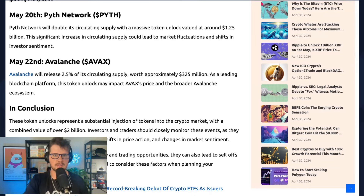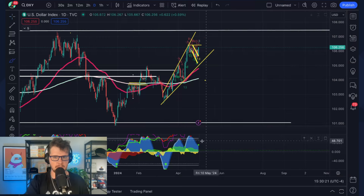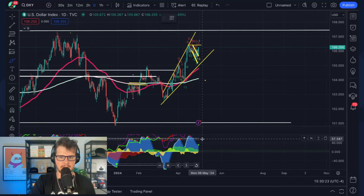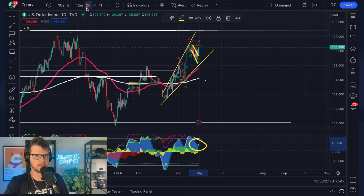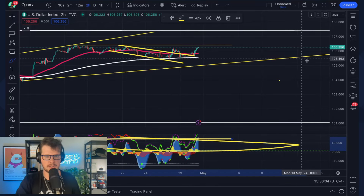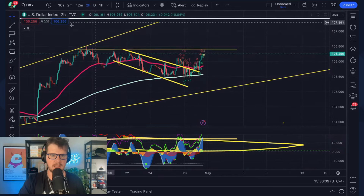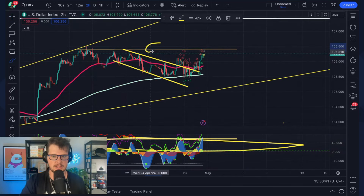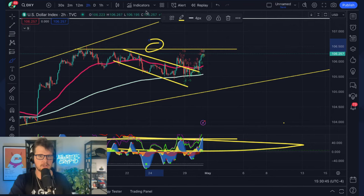The first thing I want to look at unfortunately is the dollar. The dollar has a green dot on the daily on Market Cipher B — not really what I want to be seeing, since a weak dollar is a strong market. Zooming in on the two-hour, you can see it broke out of a little descending channel and is now approaching a support/resistance level. It's worth keeping an eye on the dollar.